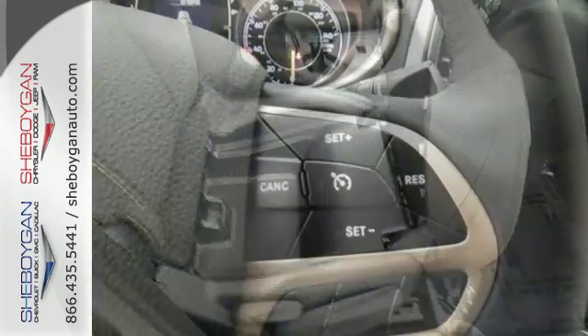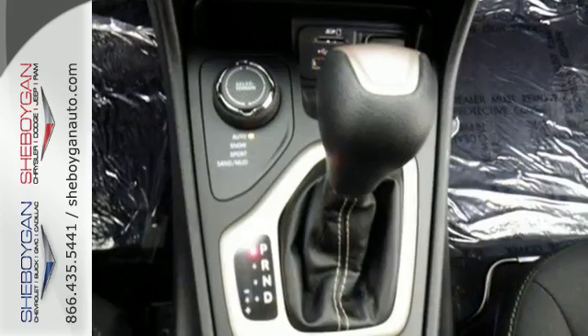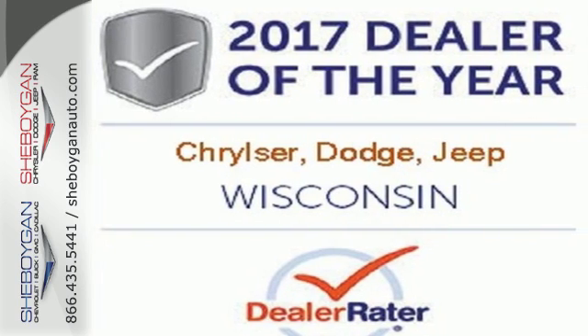With a touchscreen display, Uconnect, and integrated voice command with Bluetooth, when you're getting away from it all, you're not necessarily leaving it all behind. Discover the Jeep life when you come check out this Cherokee today.